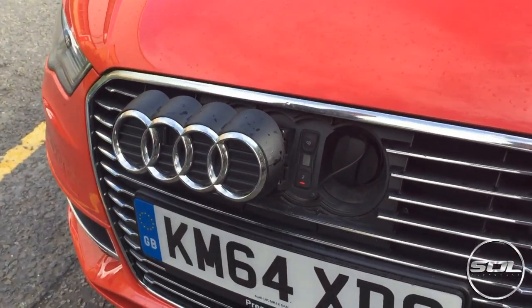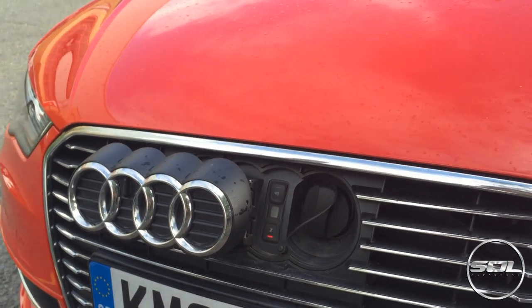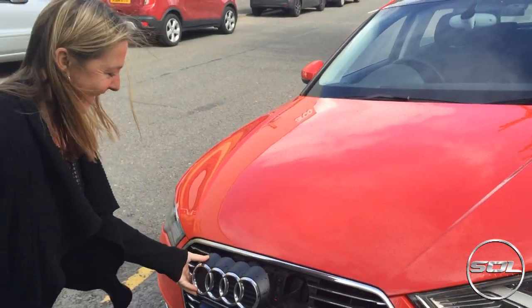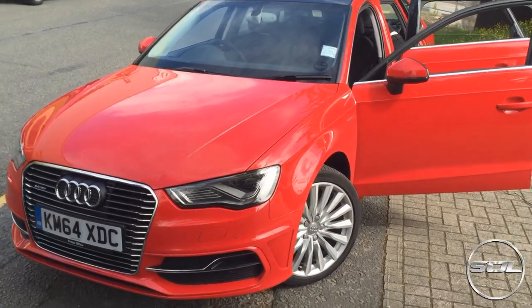Autotrader showed me how cool the charge point is on the e-tron, which apparently took some time to find. How hidden is that? That's all Iron Man stuff.